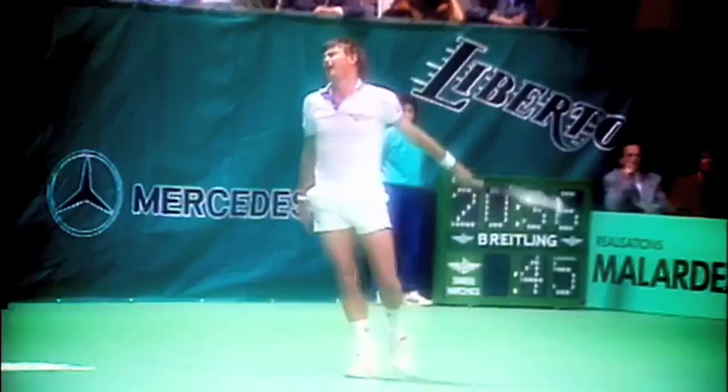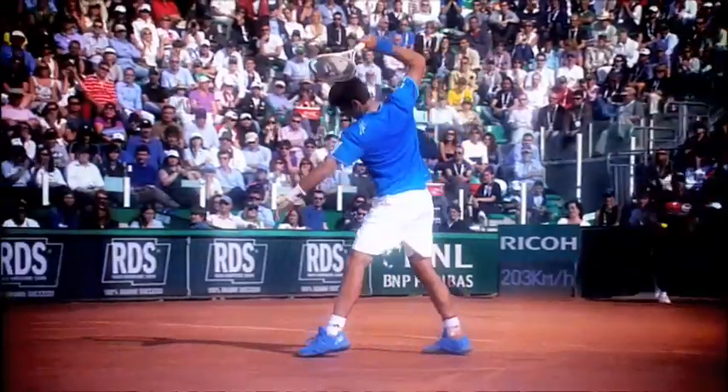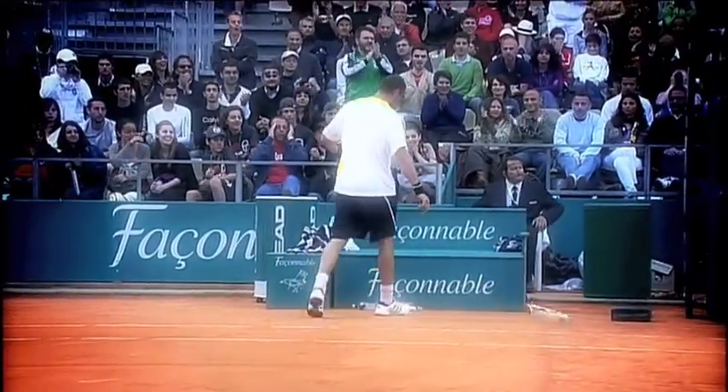The professional game can be won, and lost, on the tiniest of margins. Until recently, players had to rely on just the eyes of the line judges. Was the ball in or out? In the heat of battle, this could sometimes lead to frustration and anger — until the introduction of ball-line technology and Hawkeye.